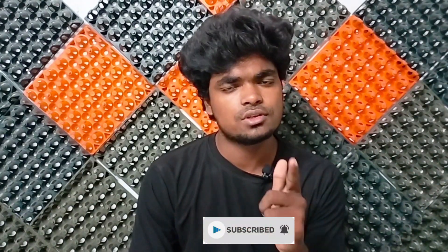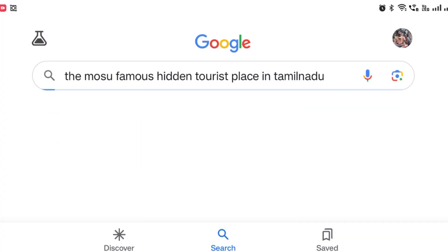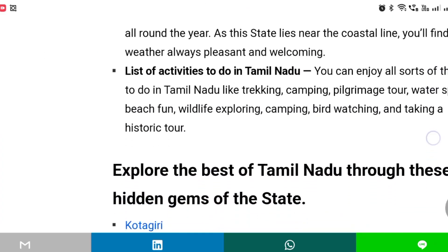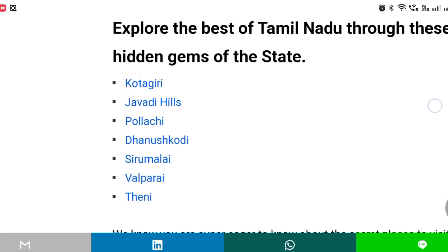Let's go and see what he is doing. The most famous hidden tourist place in Tamil Nadu — you can search on Google — there is a hill station called Javadu.